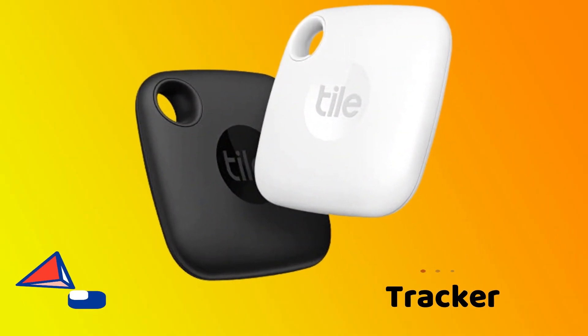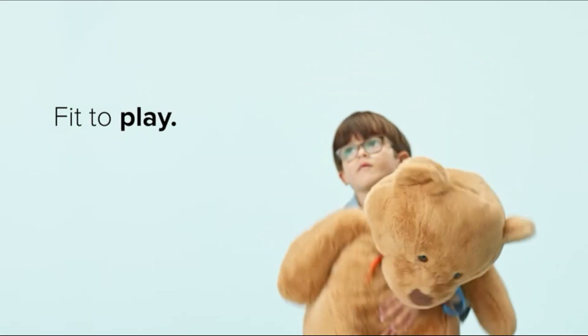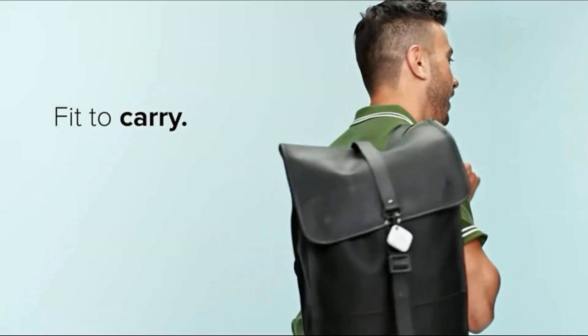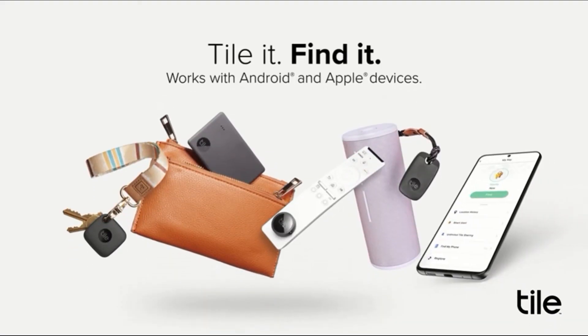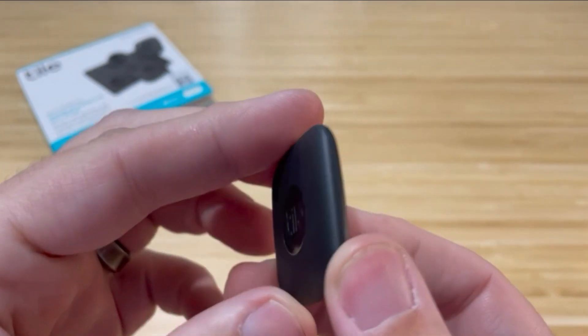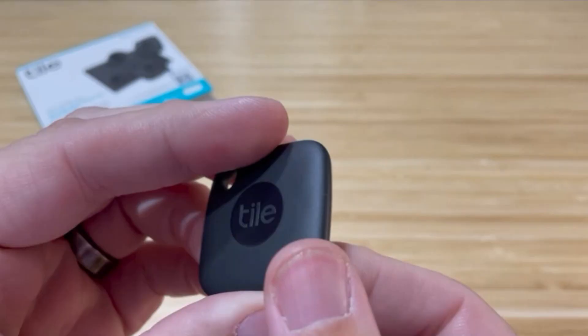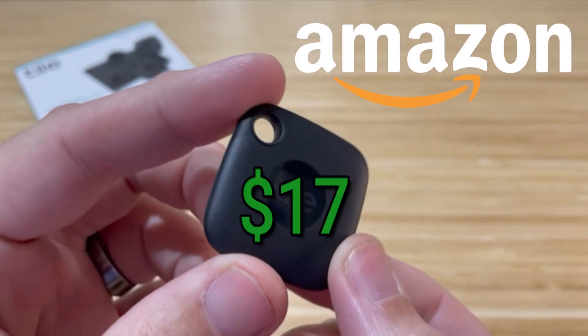TileMate Bluetooth Tracker. Give a TileMate Bluetooth Tracker to a friend or family member who is constantly forgetting their keys. Its small and compact design may be attached to a key ring, baggage, wallet, or other items, and by using the free app, you can activate the tile to create a sound to help you discover anything you've misplaced. These TileMate Bluetooth Trackers are available on Amazon for $17.